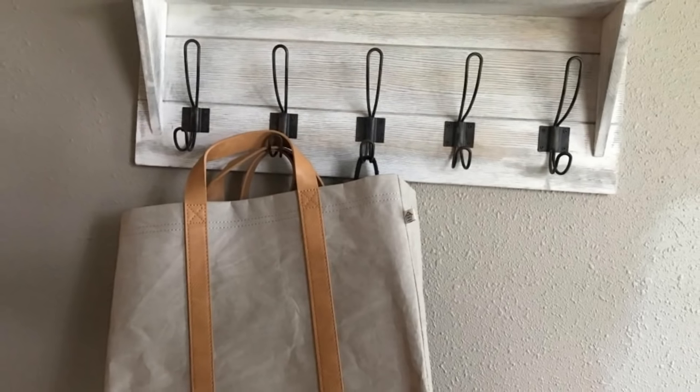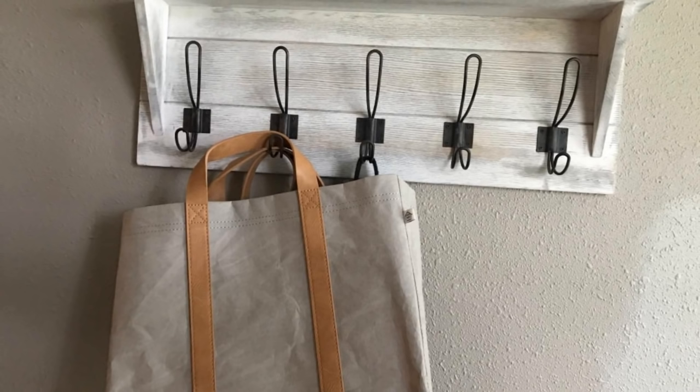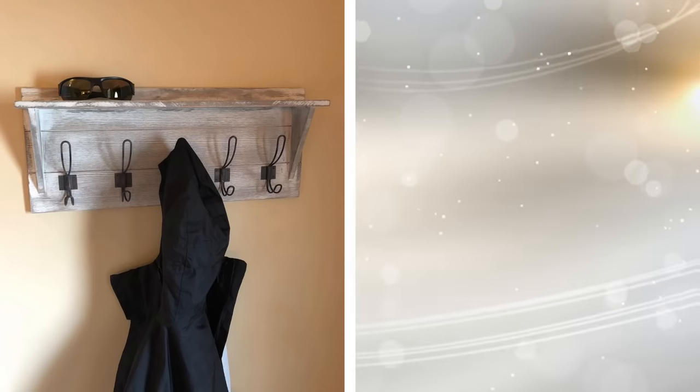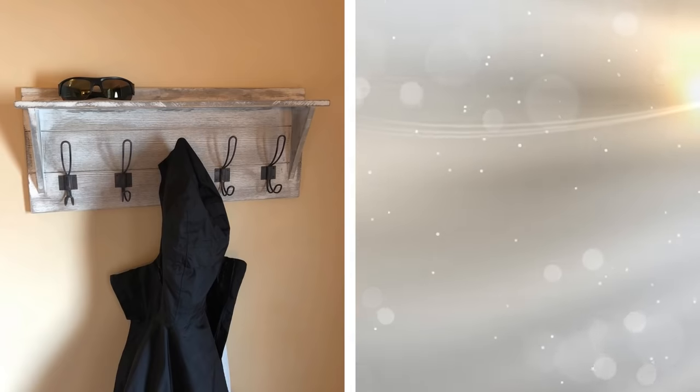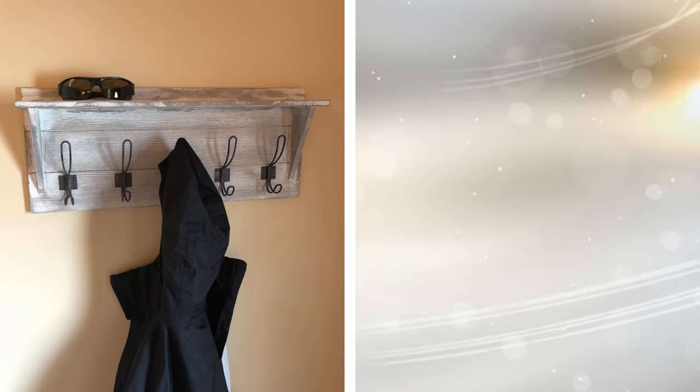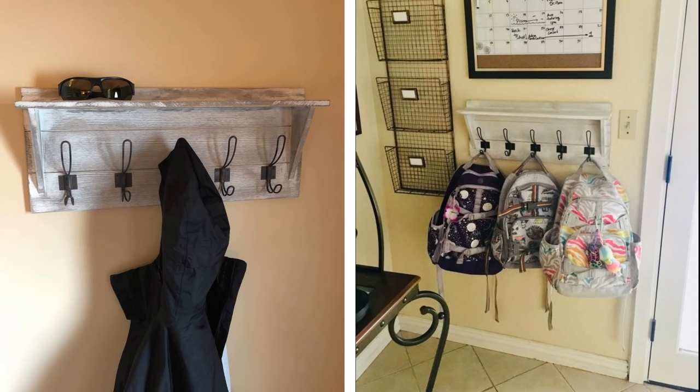12. For all of your purses and bags, you are taking up valuable space by storing them in your closet. By installing a floating shelf that has hooks underneath, you are all set. You can hang your totes and even book bags from these hooks, freeing up space in your closet. You also have added another shelf in order to place knick-knacks on top of.